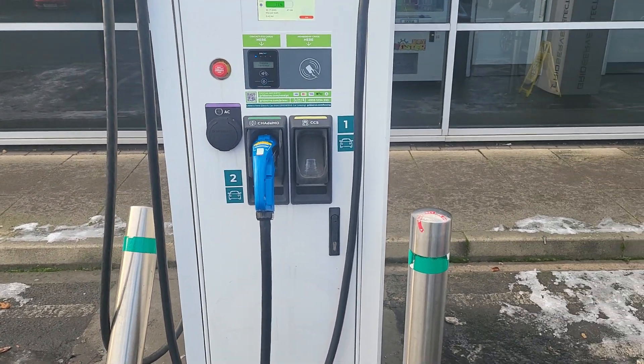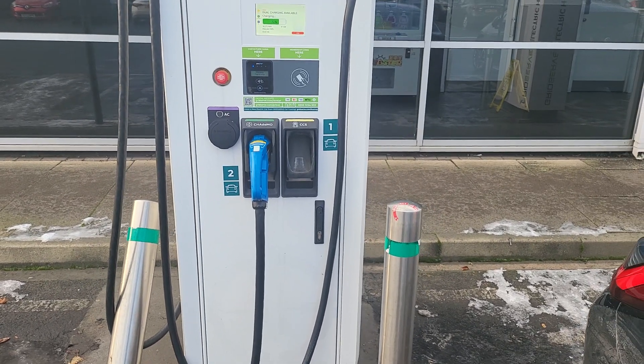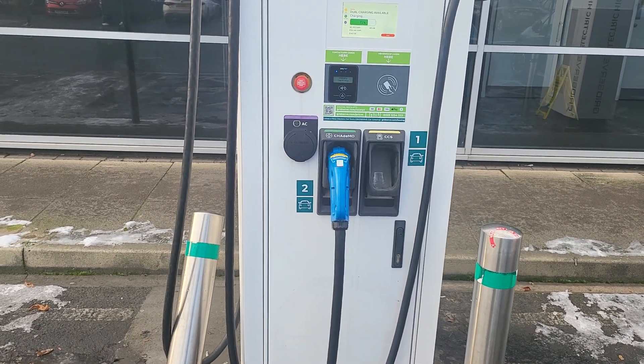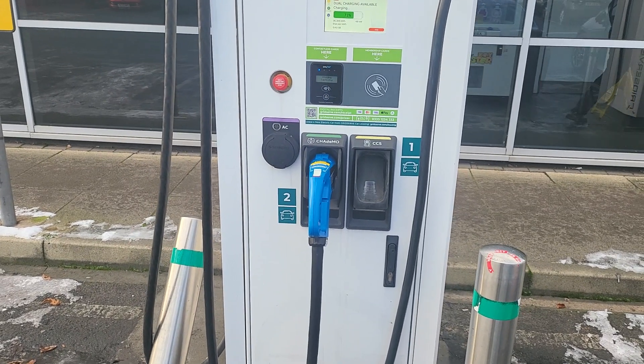Once you get past 100 miles and you're watching the battery dropping down — you've got 60, 70 miles to go — you think okay, I might as well charge up, it's not going to take quite as long. This 50 watt charger is the slowest charge I've used today, so it's taking a lot longer.